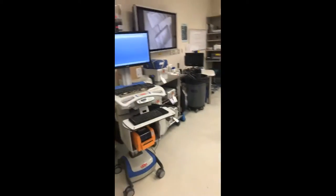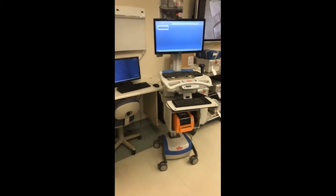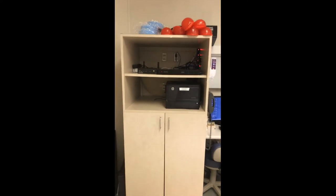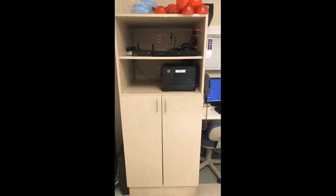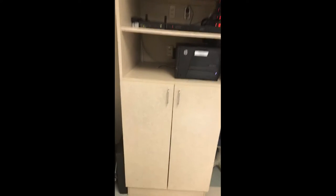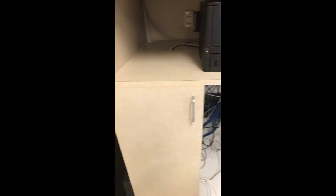We decided to go with our own system. I designed this system from scratch with components I was able to purchase off eBay, and some of it was out of my own pocket just to prove the concept. So here I'll show you guys what used to be in this cabinet.